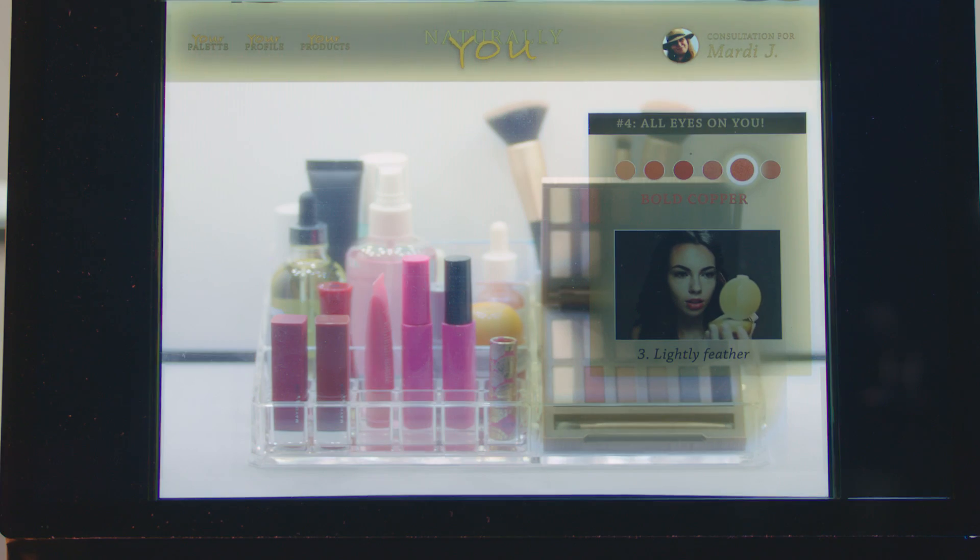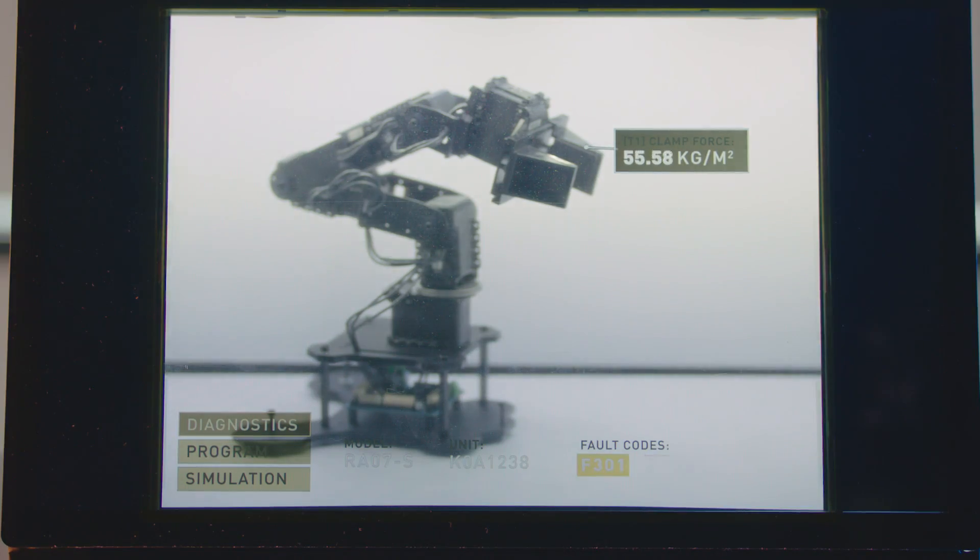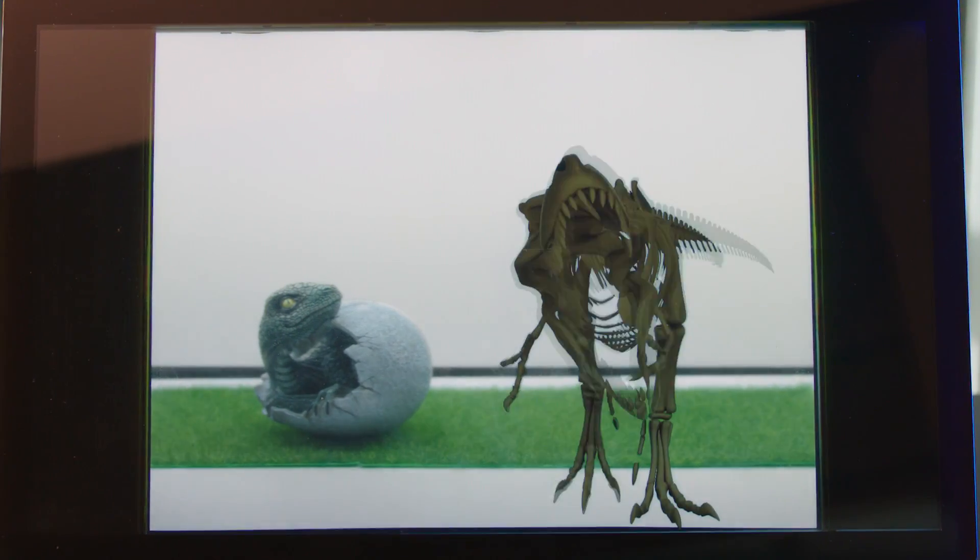From retail displays, to exhibits, entertainment, and much more — let's reimagine the future of creative storytelling.